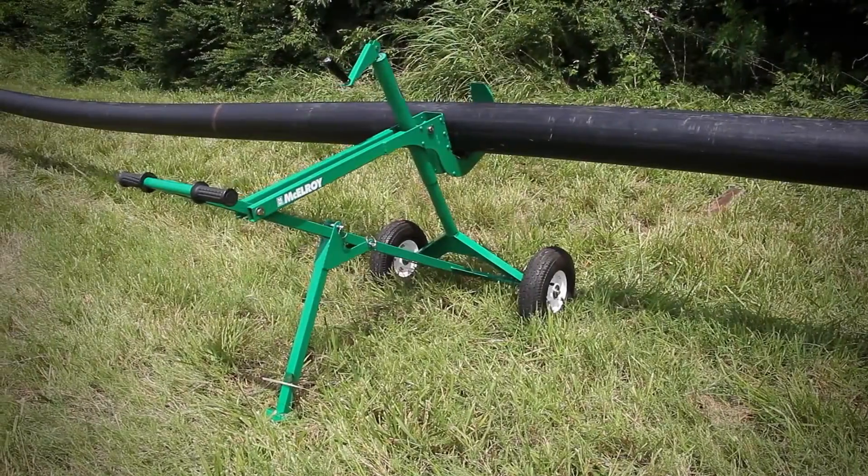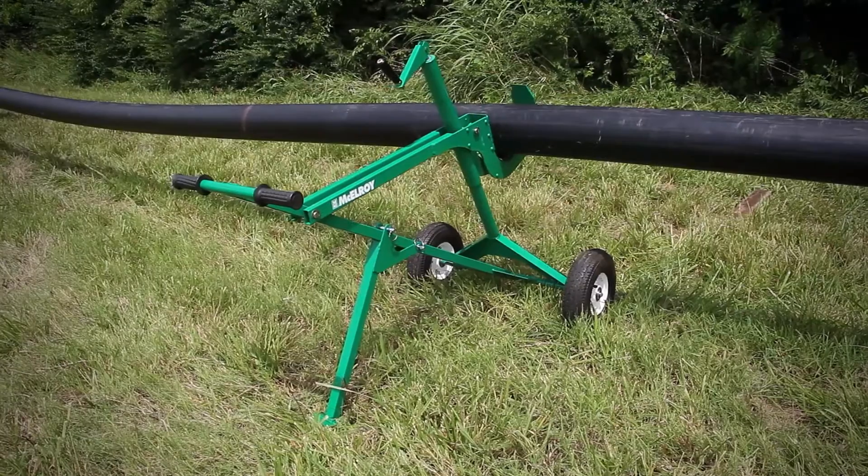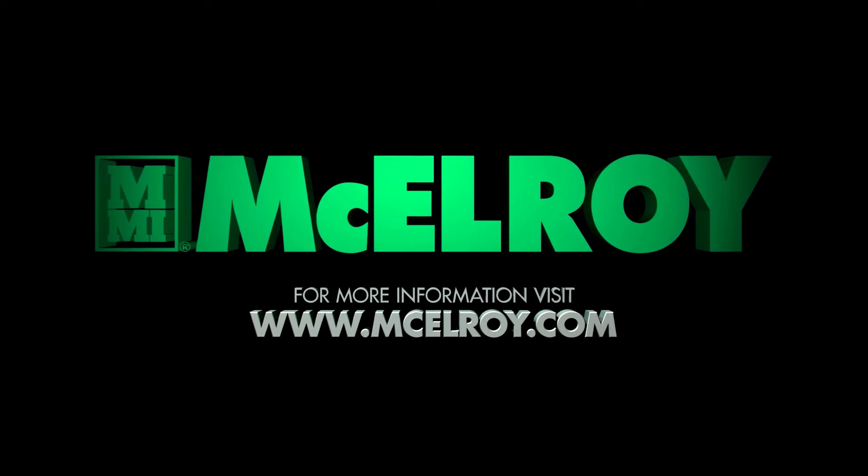Work more safely and make your job site more productive than ever before with the Polyporter from McElroy. To learn more and find a distributor near you, visit McElroy.com.